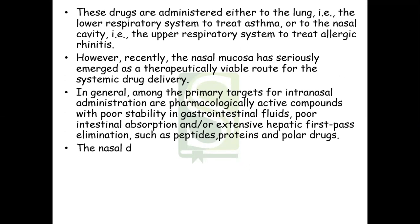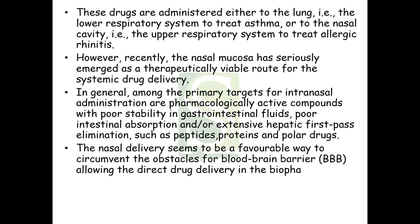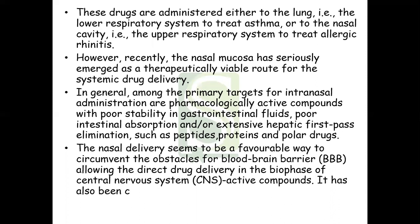The primary targets for intranasal administration are pharmacologically active compounds with poor stability in GIT fluids, poor intestinal absorption, or those that undergo extensive hepatic first-pass metabolism, such as peptides, proteins, and polar drugs. Nasal delivery appears to be a favorable way to circumvent obstacles of the blood-brain barrier, allowing direct drug delivery to the central nervous system. It has also been considered for administration of vaccines.